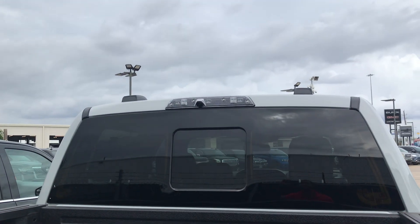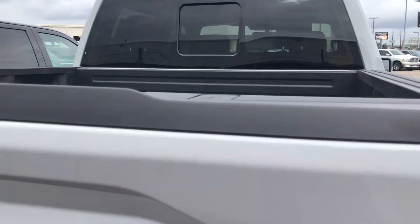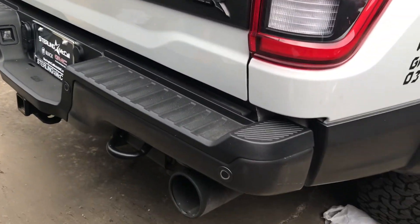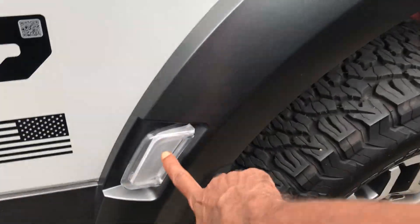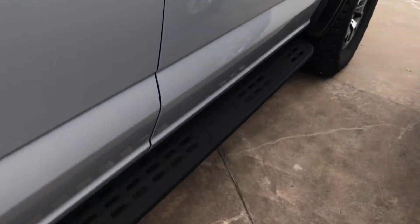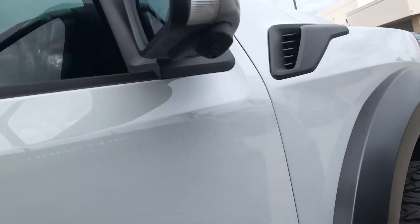There's a light over there, and I believe there's a camera too. Then there are two exhaust pipes — one over there, one over here. Keep going around; I don't know what this light is for. There's also a camera over here.